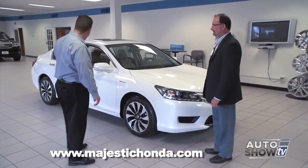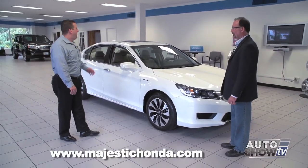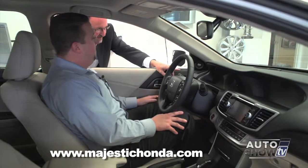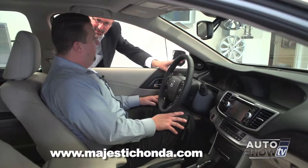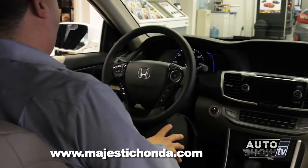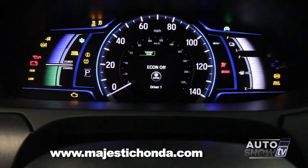It's also got keyless entry. This model has the push-button start with keyless entry, so you don't have to remove your key from your pocket or purse. Let's fire it up here — I'd like the viewers to see the instrument panel all lit up. If you hit the start button once, it just turns on the basic features of the car. If you hold the brake and hit it again, the car will start.